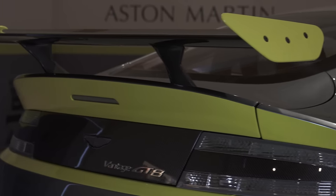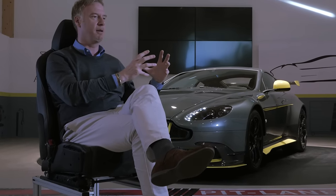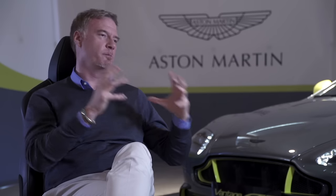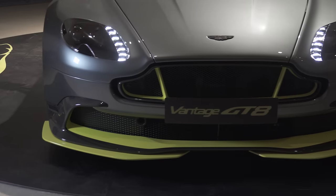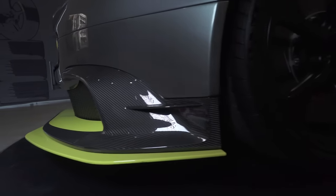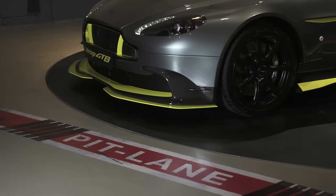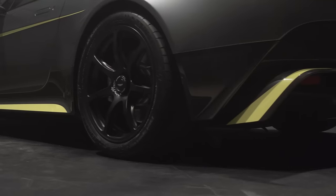We're looking at the GTE imagery and the WEC imagery of our racing cars — Aston Martin racing cars — taking that inspiration and putting them out onto the road. So it takes a lot of aero inspiration from the GTE cars. You can see through the front fender how we're releasing air, releasing the high-pressure air from the wheel arch out, in the same way we do with the race cars.